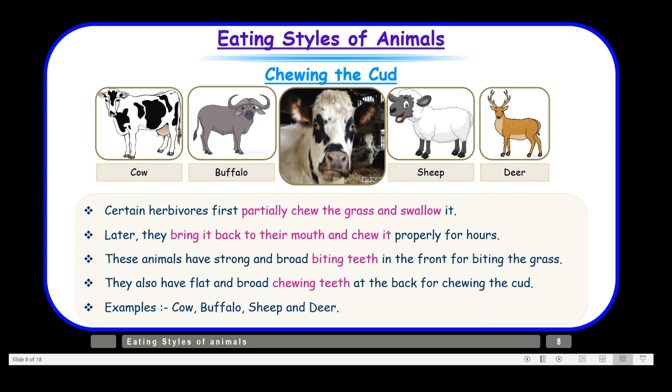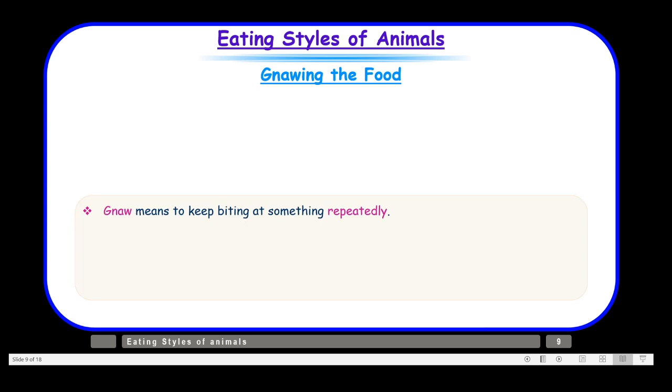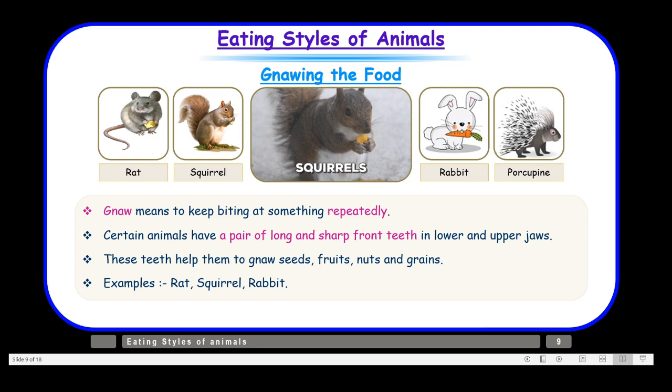Now let us move on to a very different style of eating: gnawing the food. Here we see a squirrel. Gnaw means to keep biting at something repetitively — to bite continuously and persistently at one place so that the food breaks or wears down. Certain animals have a pair of long and sharp front teeth in their lower and upper jaws to gnaw seeds, fruit, nuts, and grains. Examples are rat, squirrel, rabbit, and porcupine. You can see those long sharp front teeth in the picture of this rabbit.